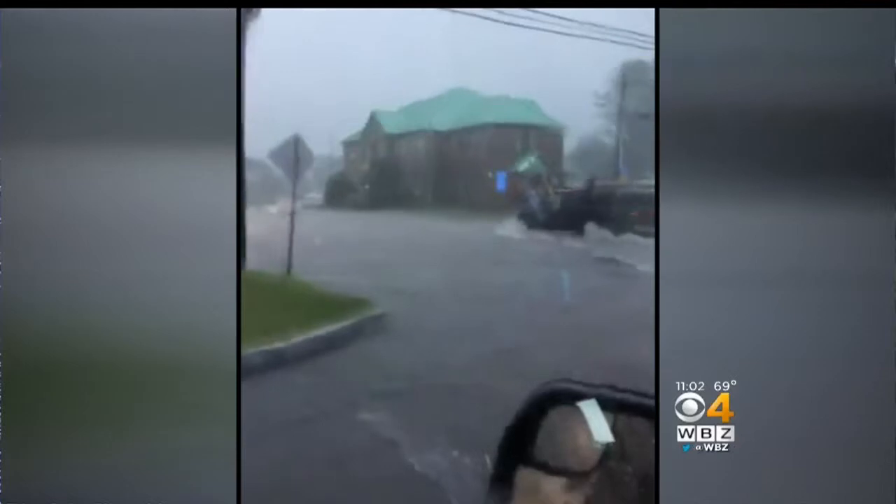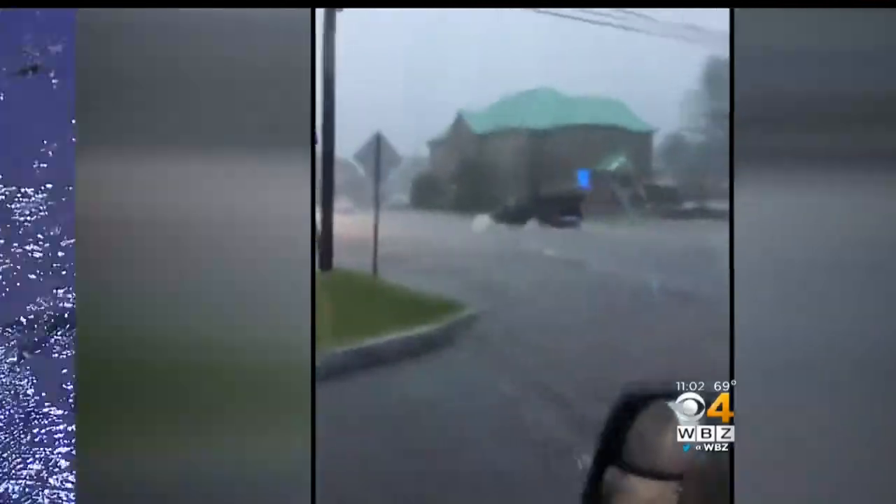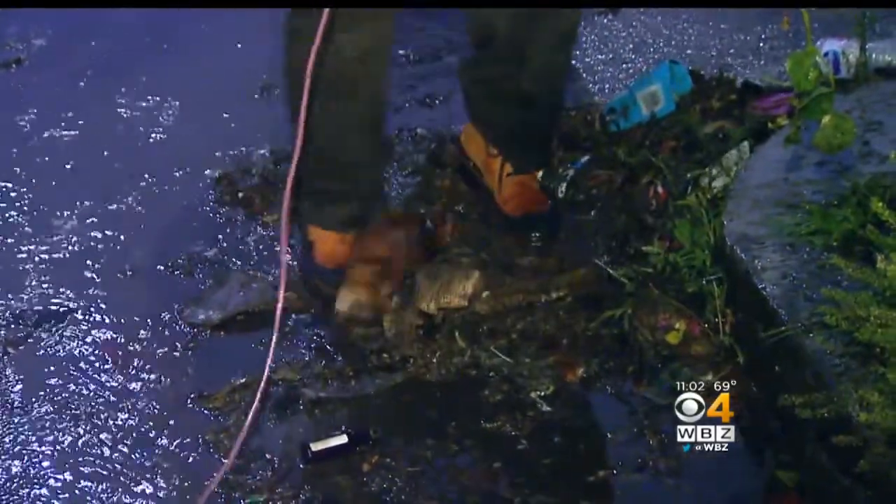Ken McLeod is in Worcester tonight with a look at the cleanup. Just a mucky mess remains here on Pelham Street in Worcester, and the bad memory of this afternoon's torrential downpours when the water right here was almost waist-deep.